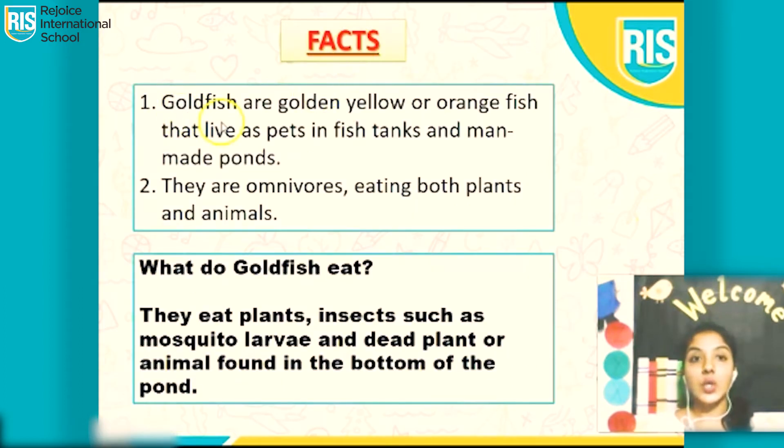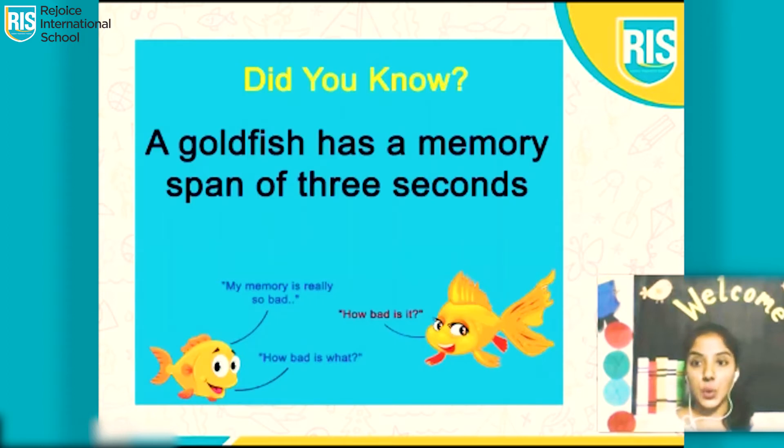Facts. Goldfish are golden yellow or orange fish that live as pets in fish tanks and man-made ponds. They are omnivores — they eat plants and animals. What do goldfish eat? They eat plants, insects, and dead plants or animals found at the bottom of the pond. Did you know a goldfish has a memory span of just three seconds?